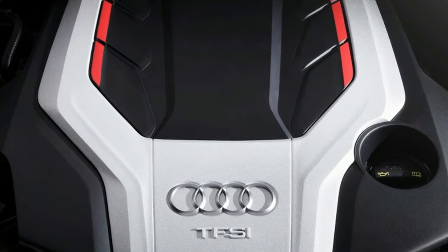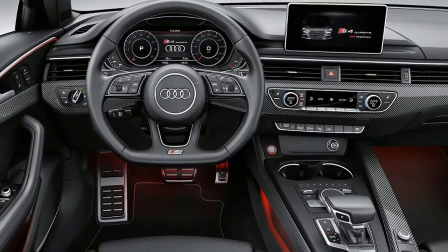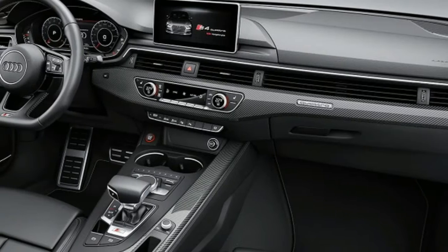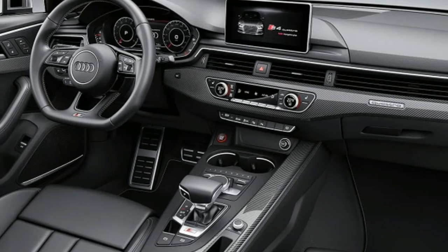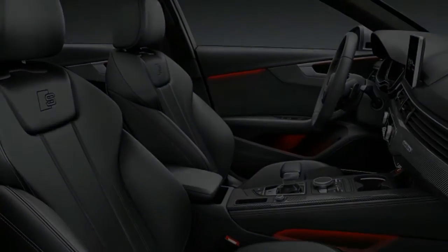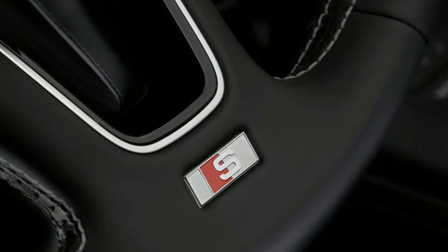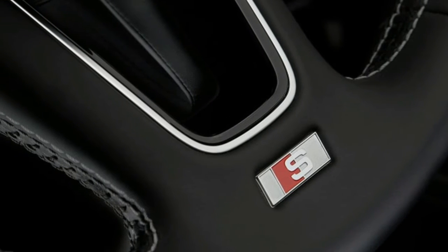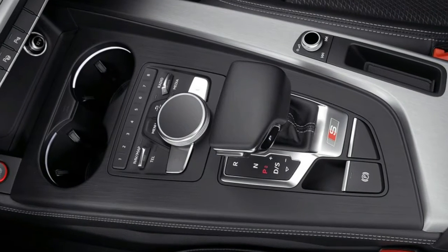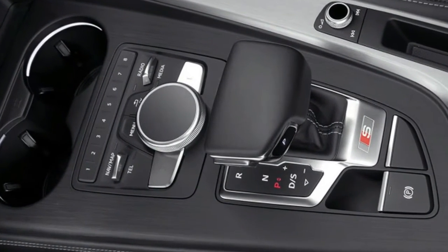The spec sheet suggests the S4 should come out on top in the fight with the BMW 340i and the Mercedes-AMG C43, but the numbers aren't everything. The engine seems impressive on paper — the all-new EA 838 3.0-litre turbocharged V6 was jointly developed with Porsche, and it's closely related to Porsche's next V8, with which it will share non-internal bits like the camshaft chain.